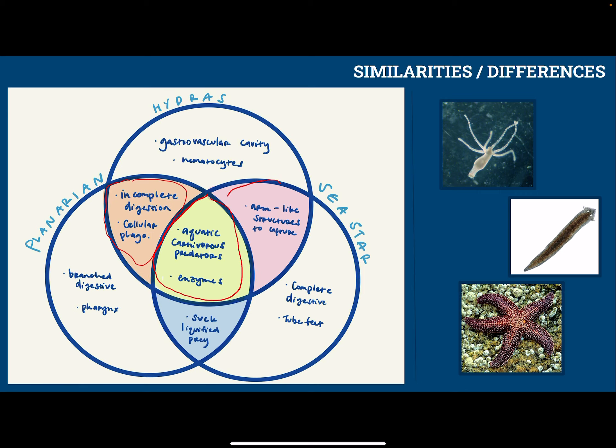Sea stars and hydras both have arms that they can use to capture prey. Hydras have their stinging cells — their nematocytes — and sea stars can stabilize their prey with their arms. Hydras specifically are the only ones that have a gastrovascular cavity and nematocytes. Planarians have a branched digestive system because they're flat, and also the muscular pharynx. And sea stars are the only ones that have a complete digestive system, and also tube feet.